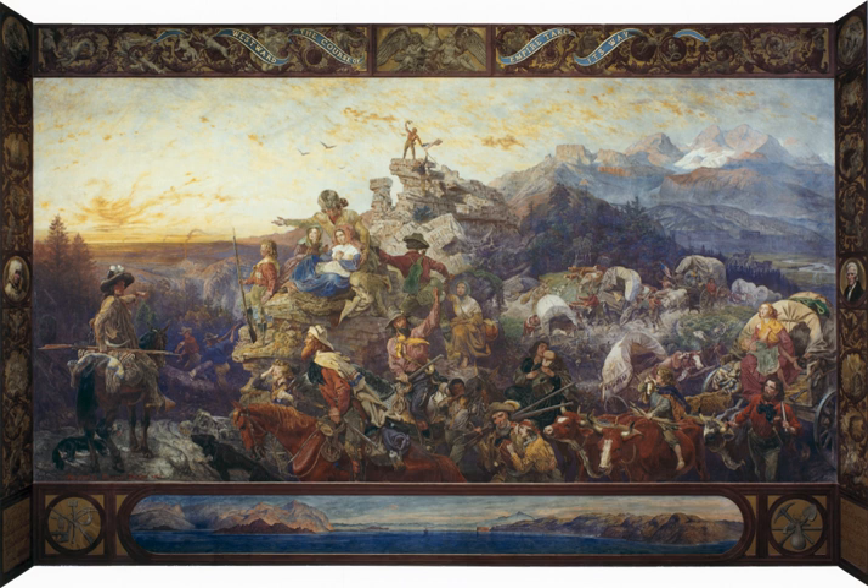The imagery of the pilgrim gesturing on a high rock is very similar to the five-cent postage stamp, Fremont in the Rocky Mountains, that was part of the 1898 Trans-Mississippi issue and reprinted a century later. A Currier and Ives print from 1868 uses the same title and theme for a very different print, showing a railroad crossing a new settlement as the train goes west.